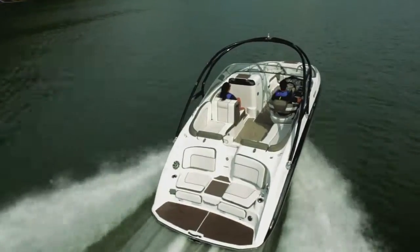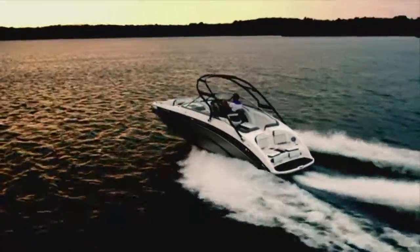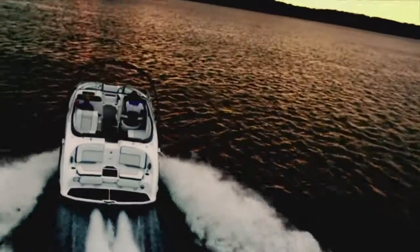Award-winning design, class-leading performance, first-class engineering — it's all part of what makes the 242 Limited S the most rewarding boating experience on the water.